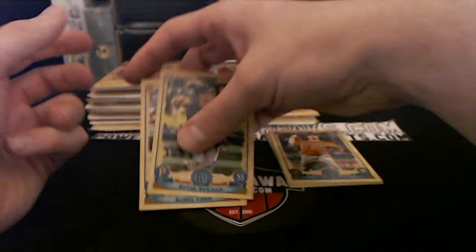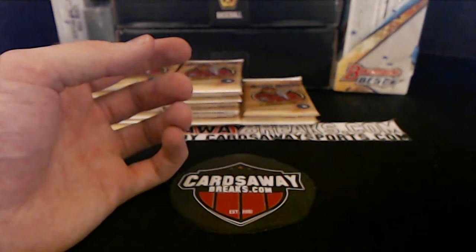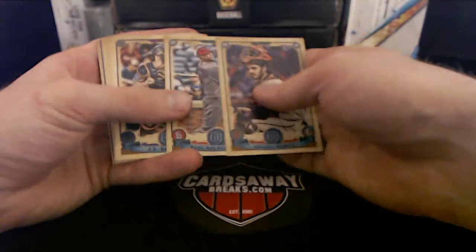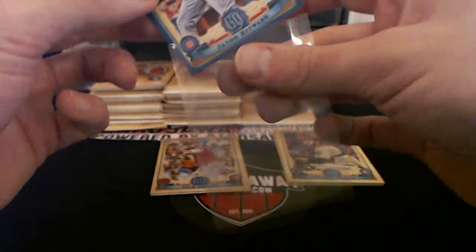Kevin Newman. Dewell Lugo. Indigo Jason Heyward for the Cubs, number to 250 — bam! He's been having a good season too. Cubs, Indigo 250, Jason Heyward.